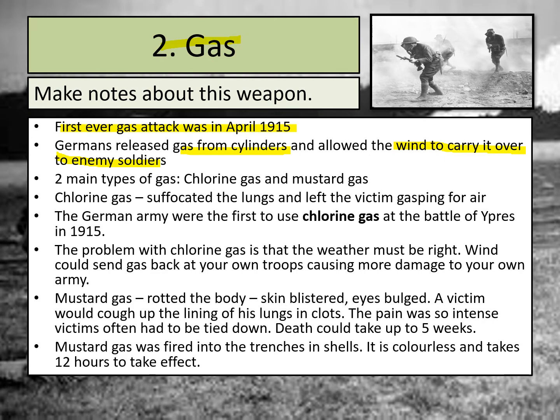There were two different types of gas that could be used: chlorine gas and mustard gas, which had different effects. Chlorine gas was used to suffocate the lungs of those who inhaled it, leaving victims gasping for air — a really brutal and awful death. The other problem with chlorine gas was that it was carried by the weather, meaning the wind had to be going in the right direction to carry it into the opposite trenches.